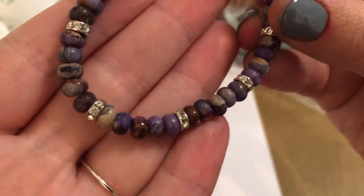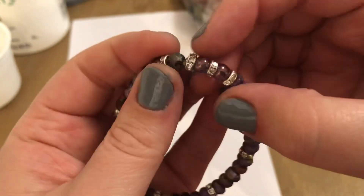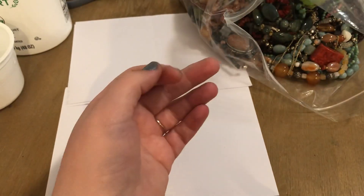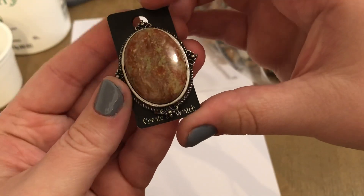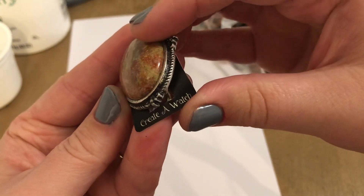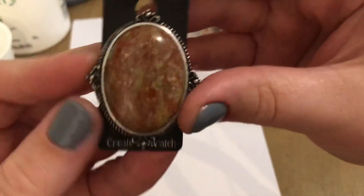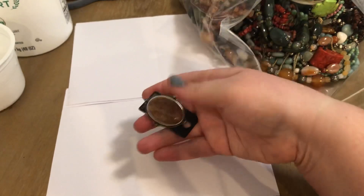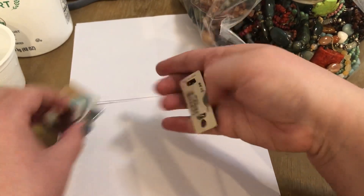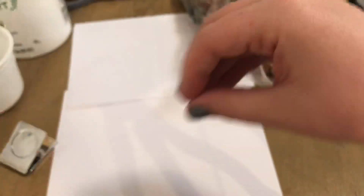Let's go ahead and start this off. It looks like we have some dyed stone here, and this is a nice stretch. It's got some rivoli beads here. That's a nice one. I've got this that says $7.99. It's a natural stone. I'm not sure if it's sterling or not, but I'll go ahead and put this in the test pile.